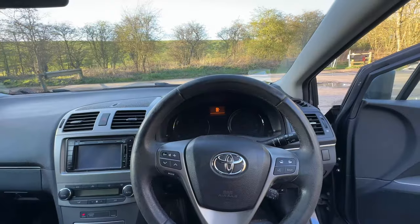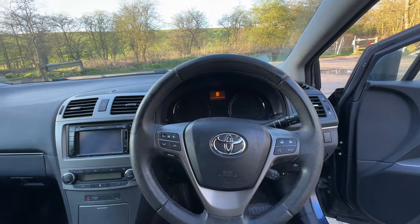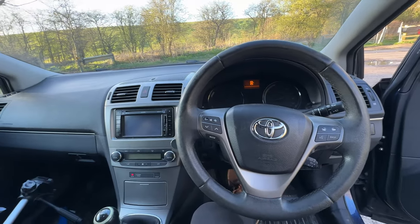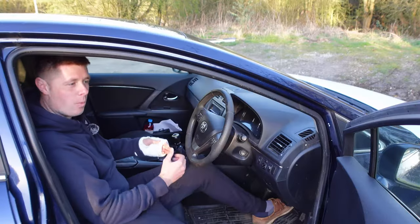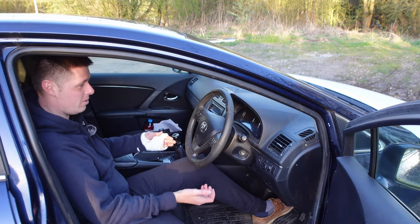In terms of driver aids, this car has pretty much everything I'd ever want, especially for the price point. I've got cruise control, dual zone climate control, Bluetooth so I can play my music, electric handbrake, and a reversing camera. I don't know what else I would want in a car at this price point.